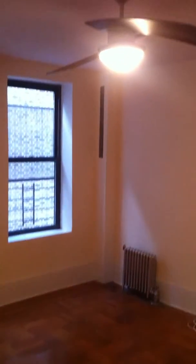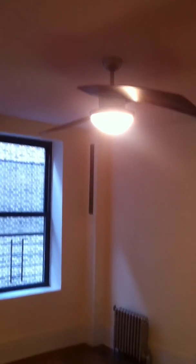Straight up ahead, you have the living room space. It's a nice large space, windowed. You have some nice high ceilings, a ceiling fan — it comes installed. The apartment is cable ready, as you can see.